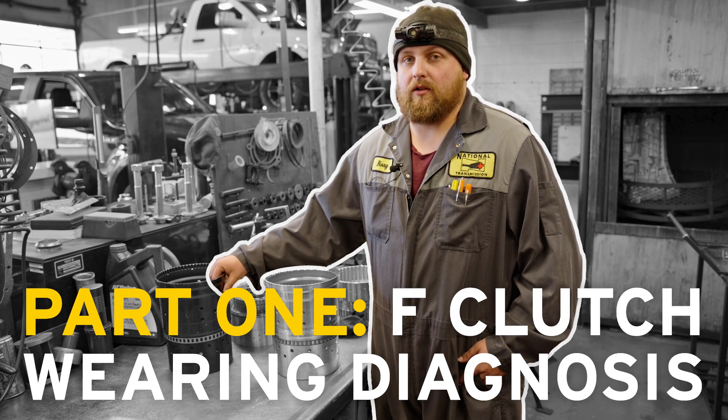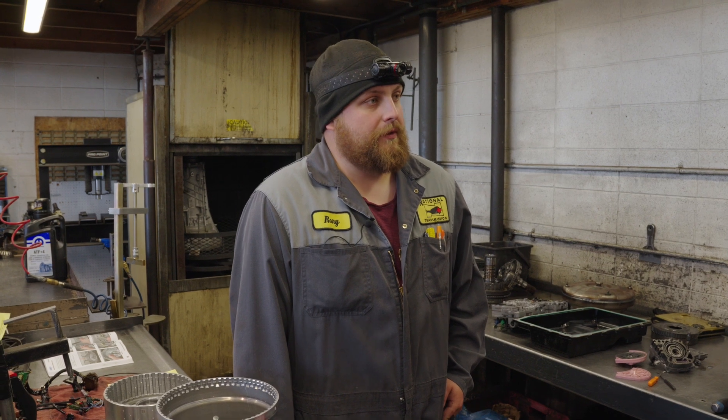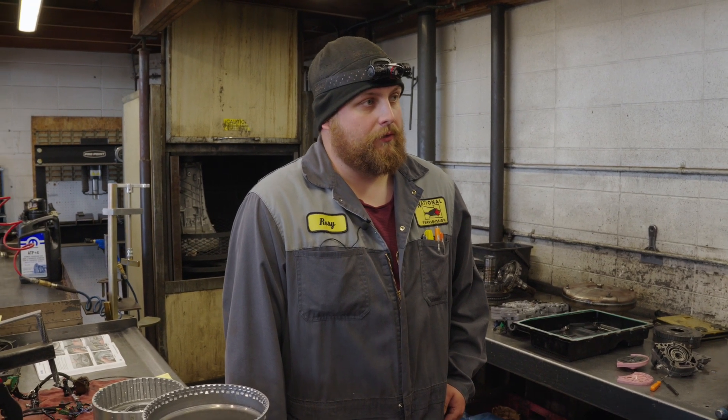Hi, I'm Roy. I'm a technician here at National Transmission at Barlow Trail. I'm just going to be going over a couple of common failures here on these 10R80 and 10R140 transmissions.